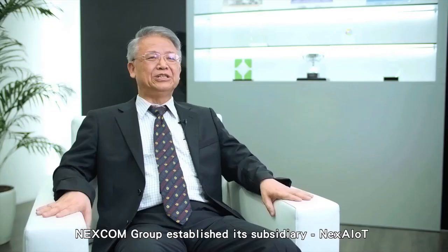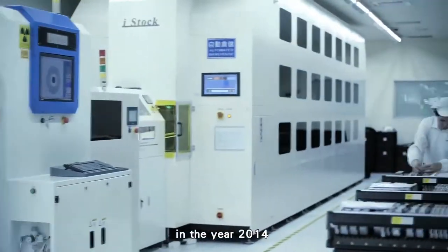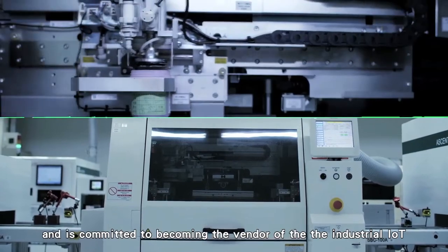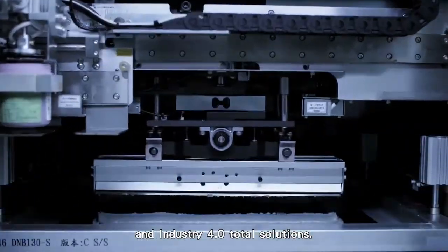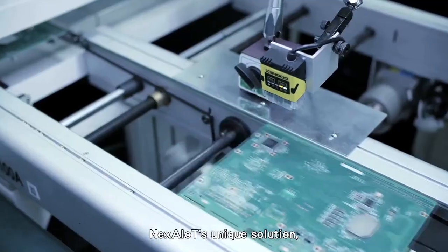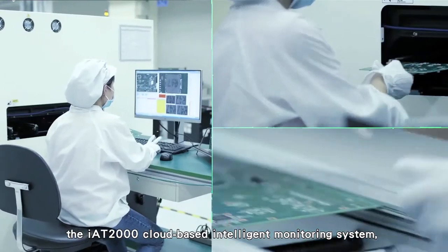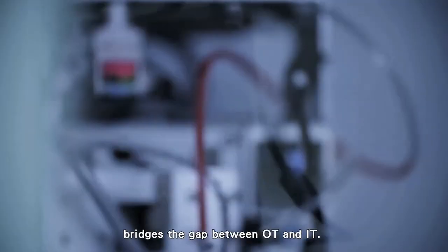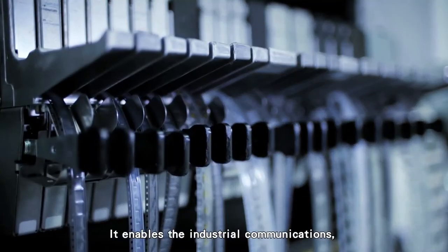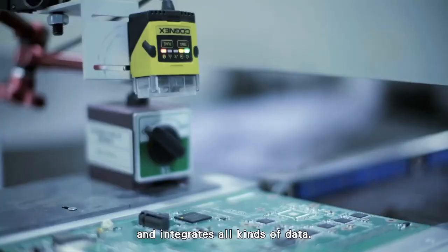Nexcom Group established its subsidiary Nex AIoT in 2014, committed to becoming the vendor of industrial IoT and Industry 4.0 total solutions. Nex AIoT's unique solution, the IAT-2000 cloud-based intelligent monitoring system, bridges the gap between OT and IT, enabling industrial communications that link all equipment and integrate all kinds of data.